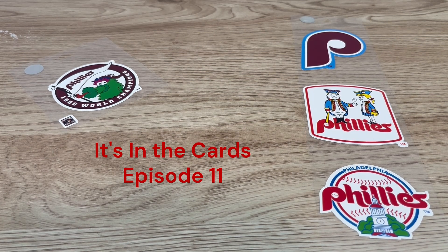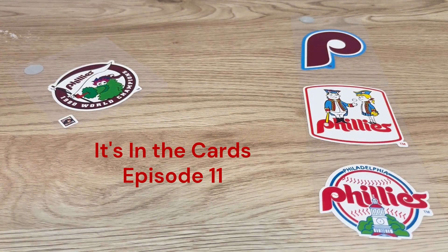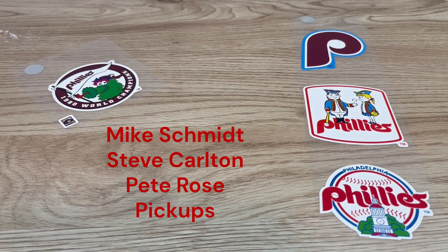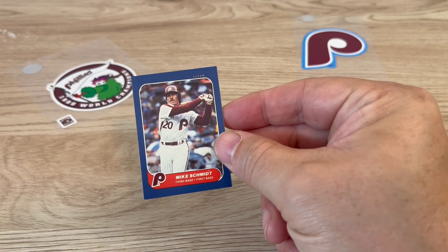Hey everybody, welcome back to the Hot Corner. My name is Mike. We're gonna do another episode of It's in the Cards — this is actually episode number 11. We're gonna go over some of our Mike Schmidt, Steve Carlton, and Pete Rose cards that we're gonna binder up. Here we go.